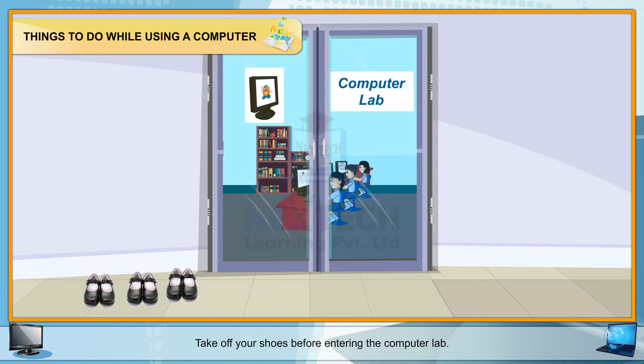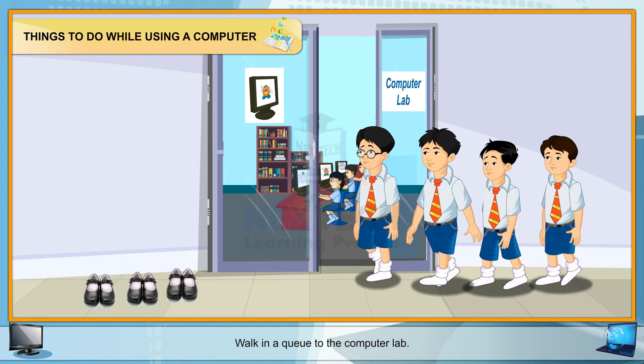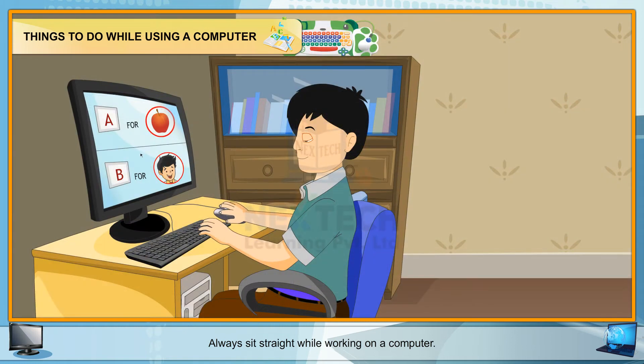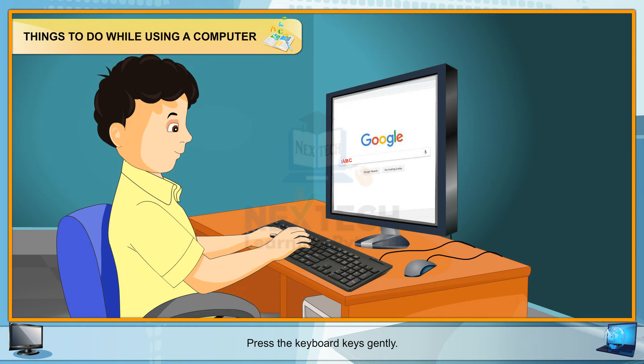Take off your shoes before entering the computer lab. Walk in a queue to the computer lab. Always take help of your teacher while working on a computer. Always sit straight while working on a computer. Press the keyboard keys gently.